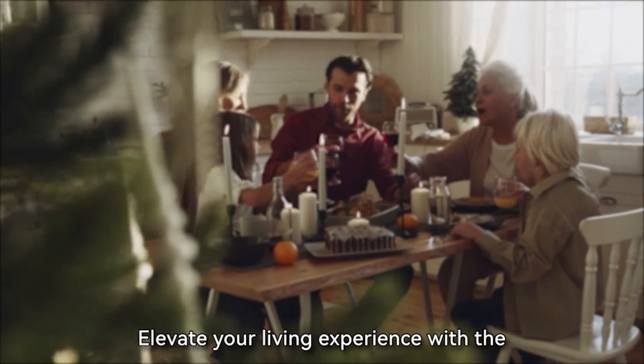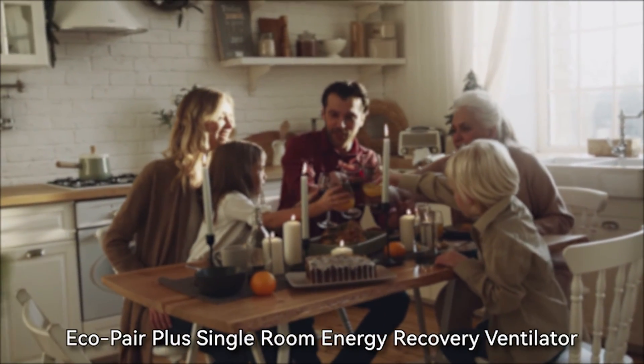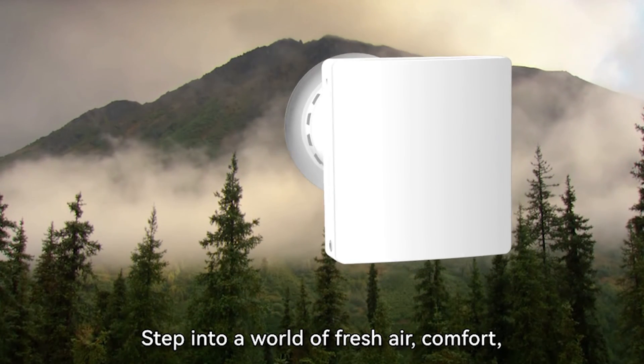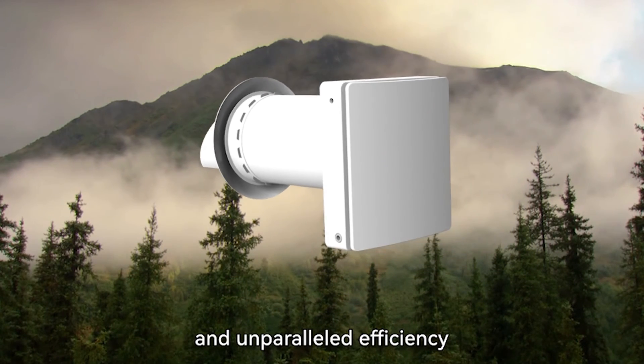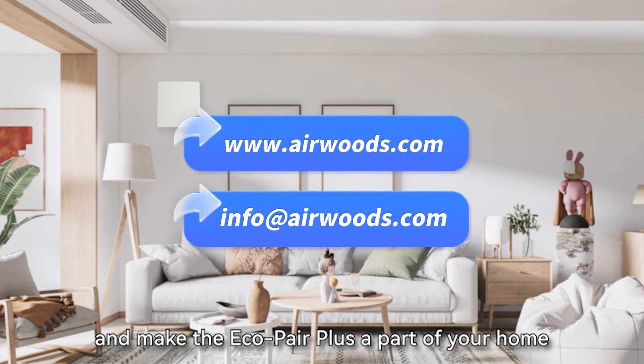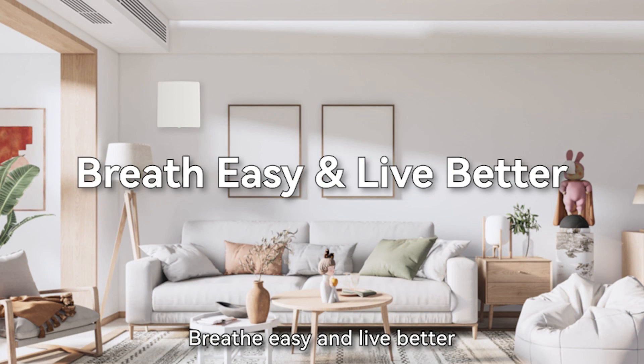Elevate your living experience with the Eco-Pair Plus Single Room Energy Recovery Ventilator. Step into a world of fresh air, comfort, and unparalleled efficiency. No compromises. Contact us now to learn more and make the Eco-Pair Plus a part of your home. Breathe easy and live better.